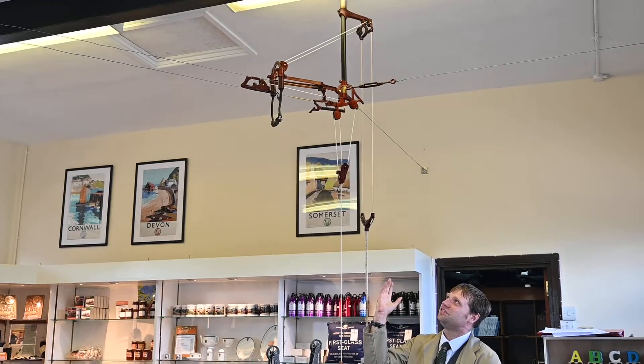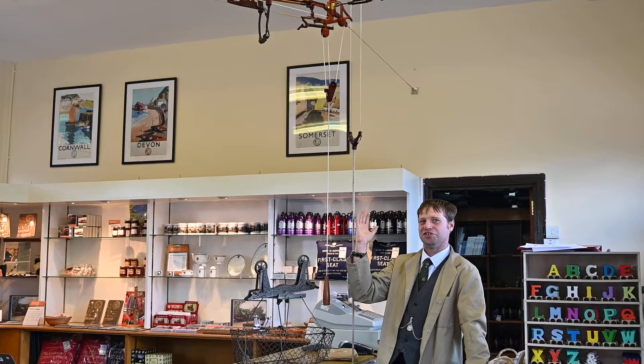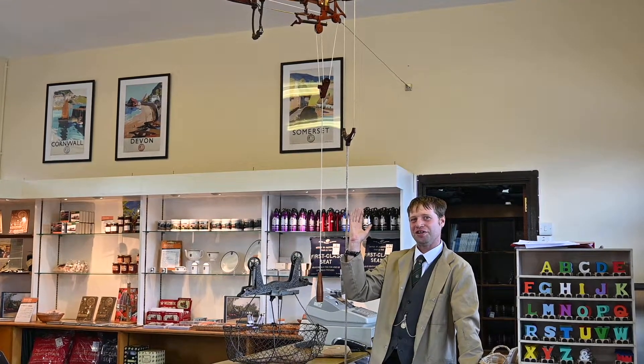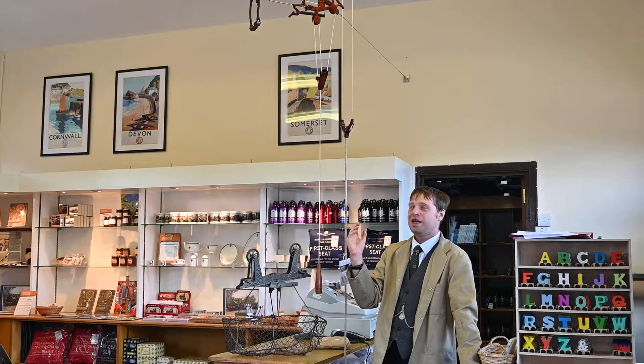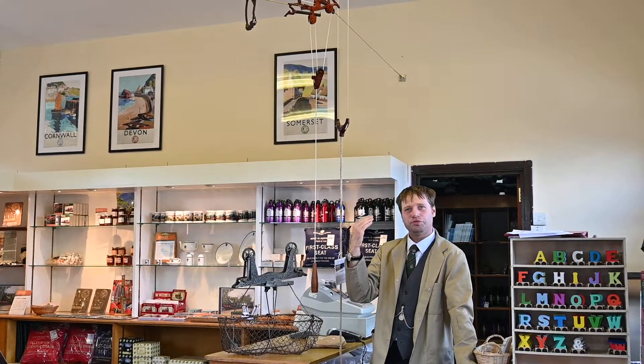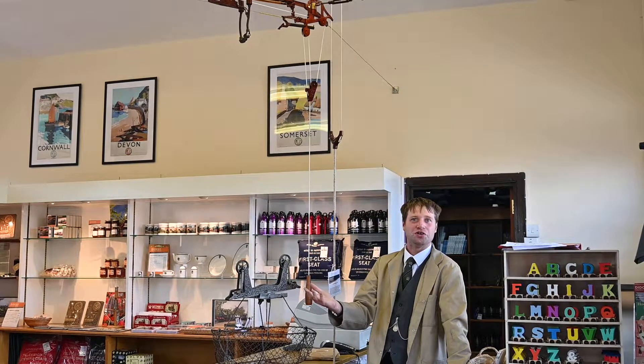This particular system on display here at the Didcot Railway Centre is known as a cash and parcel system, and it dates to 1905. It came from a department store in Kansas City. And when things were modernised, this system was taken down, put into a cardboard box, and forgotten.